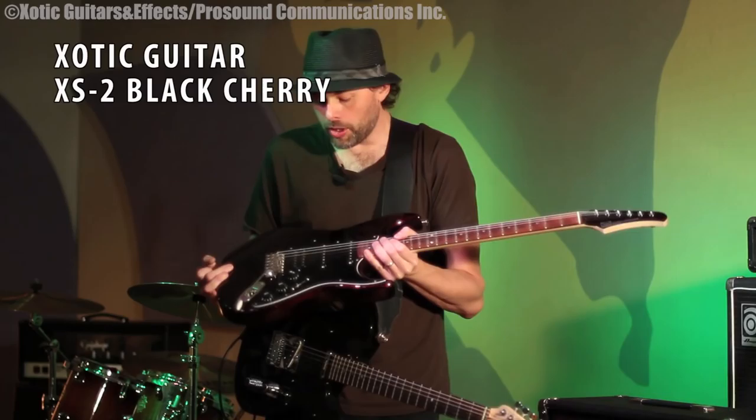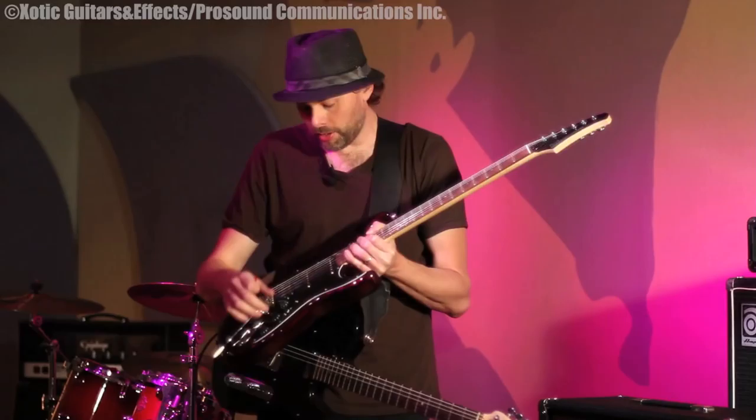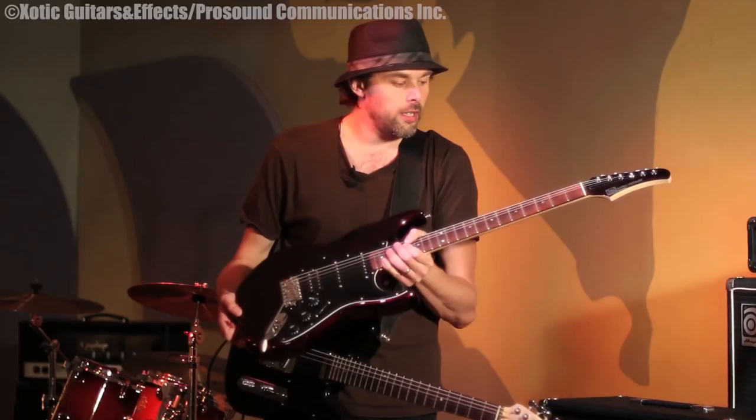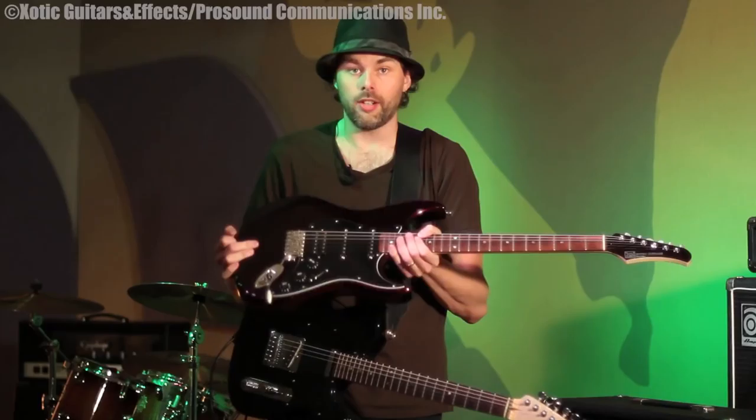This one is a bit different from the Tele — obviously it's a Strat — but this one has a split coil so I can have humbuckers or just a single coil pickup, which I thought was pretty cool. These are also exotic pickups. This guitar is really durable on the road as well. Both these guitars were played a lot — we did a lot of shows, went all over the world, they got knocked around a bit, but they always played great, stayed in tune, and sounded amazing.